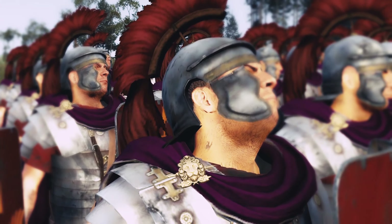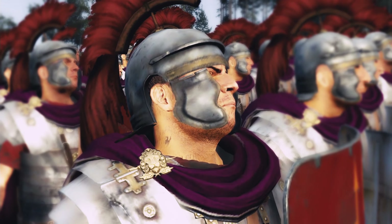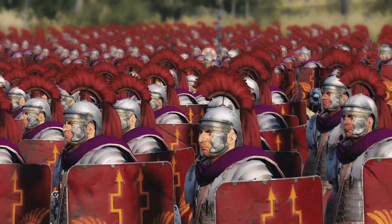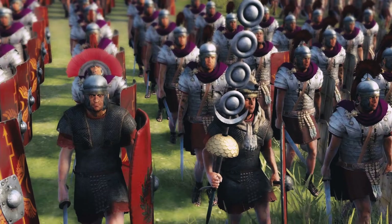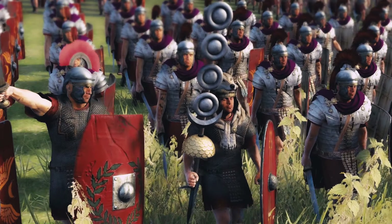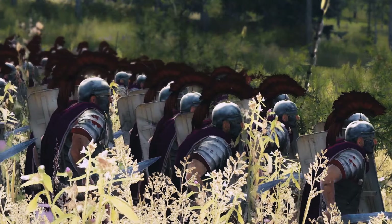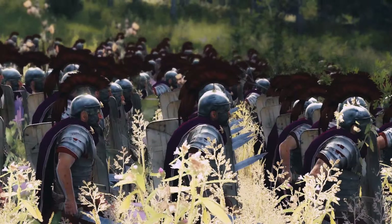They would ensure that he was safe and would try to protect him from possible assassination attempts. This wouldn't always work out since they were heavily involved in those assassination attempts. Twelve emperors would die due to the Praetorian Guard. They also somehow managed to bid the throne of the whole Roman Empire to the highest bidder, but they only did it like one time, so it was completely fine.